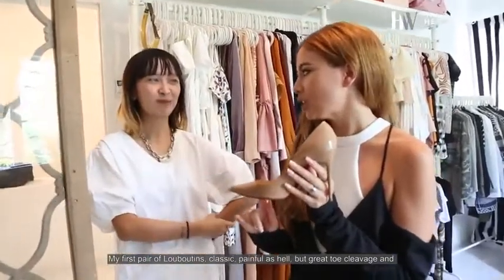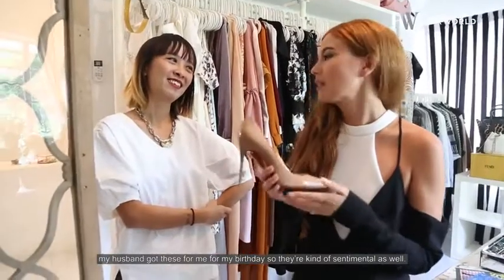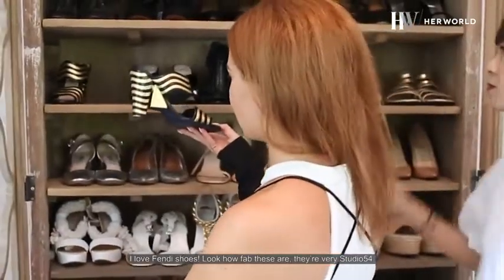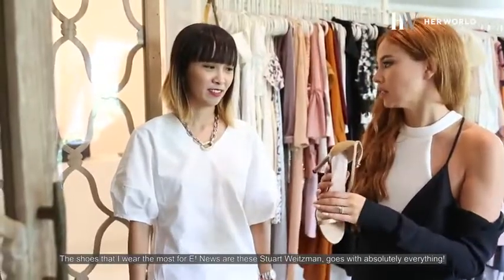Great toe cleavage. And my husband got these for me for my birthday, so they're kind of sentimental as well. I love Fendi shoes — look how fab these are. They're very Studio 54. The shoes that I wear the most for E-News are these Stuart Weitzman. Goes with absolutely everything.